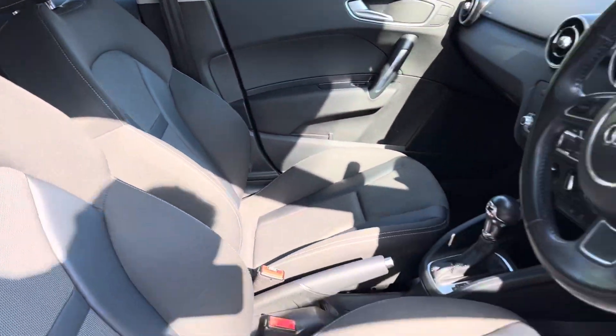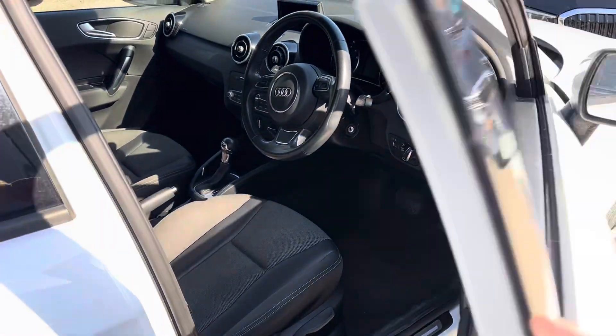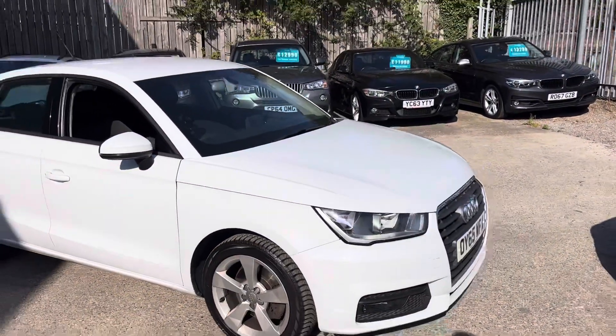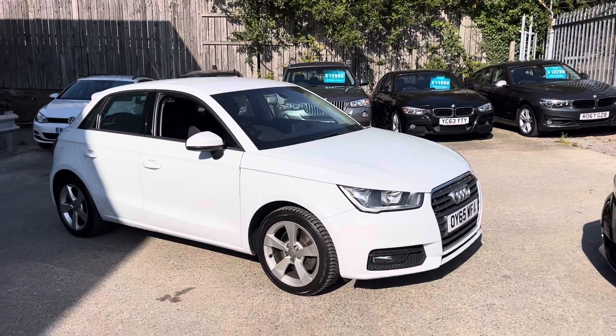Front seats are in good condition and that's the walk around of our Audi A1 here at Autunit.